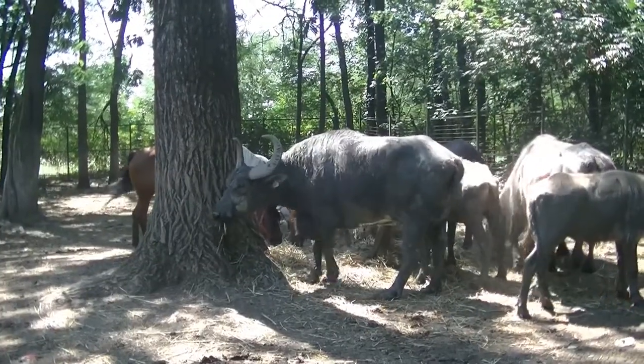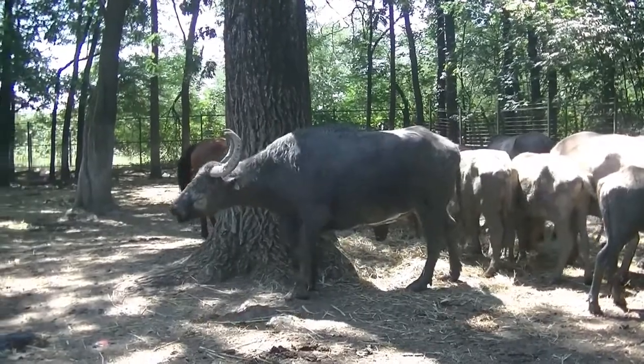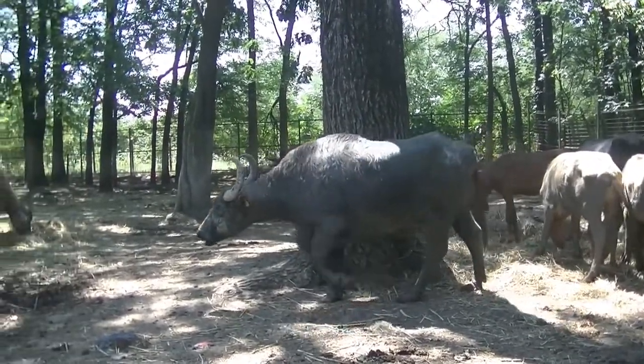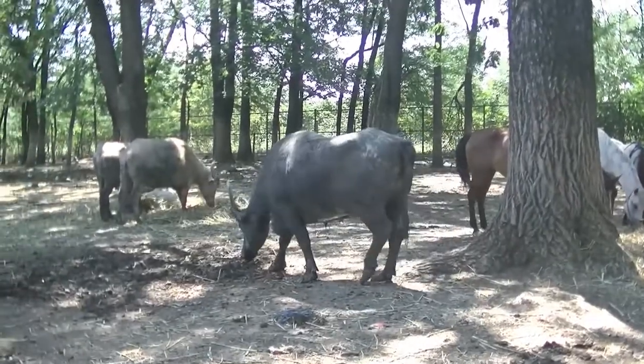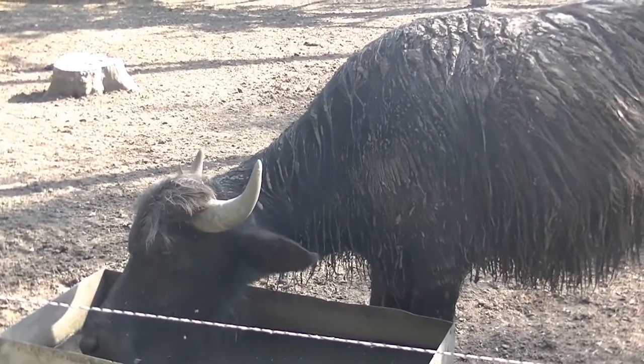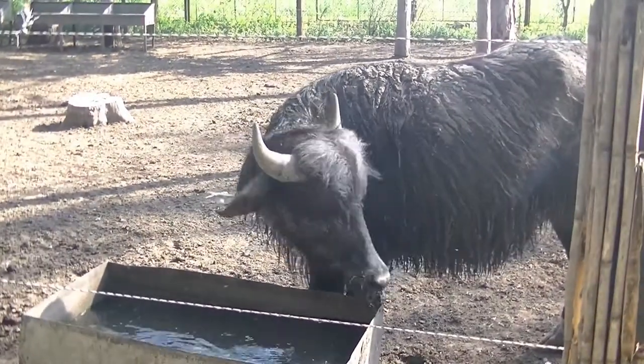Carl Linnaeus was the first to describe the water buffalo under the name Bubalus in 1758. In March 2003, the International Zoological Commission decided that the scientific name Bubalus arni should be used for the wild water buffaloes.